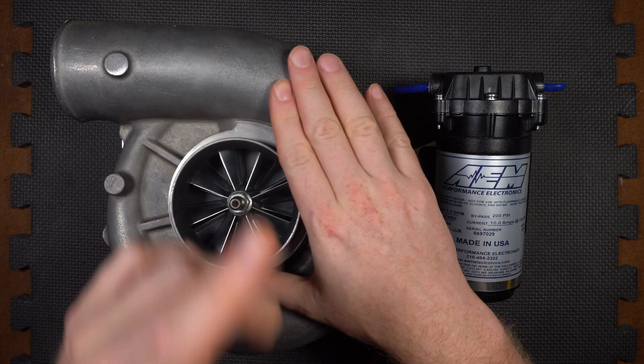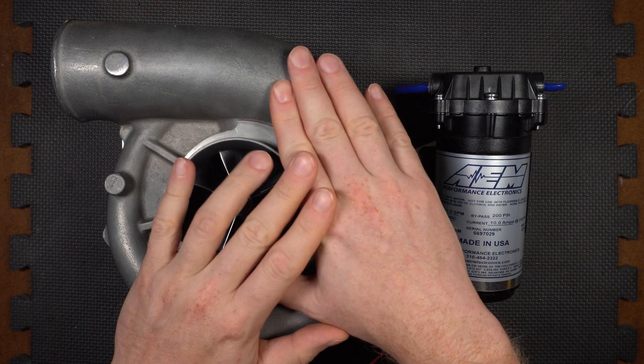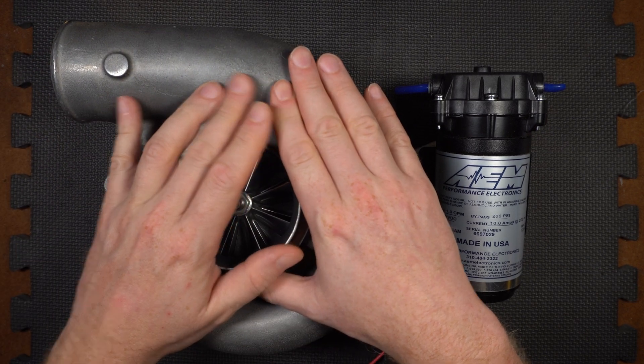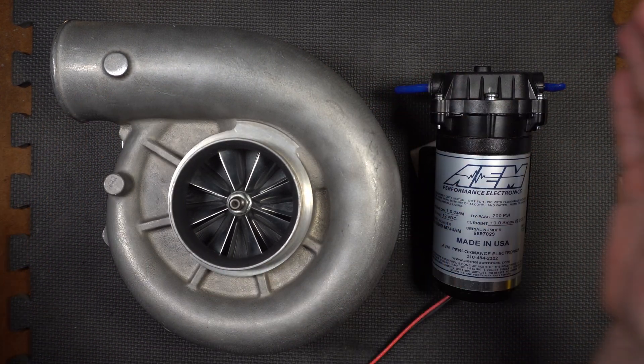Much like an old girlfriend once said to me, with the right combination of drugs, you're a really fun date. The same goes for Boost. And what goes with Boost? Meth. Lots and lots of meth squirted right into the right spot — like, say, this volute.